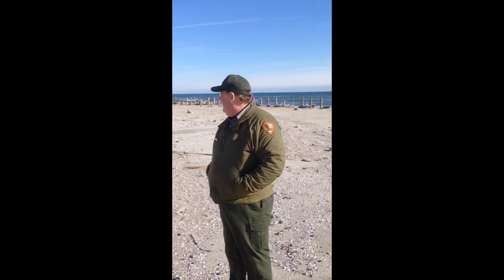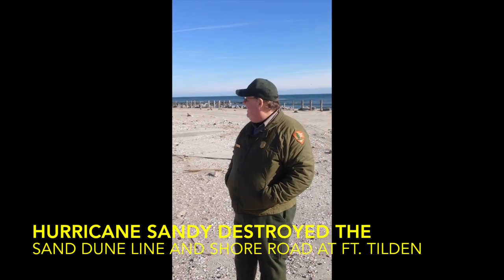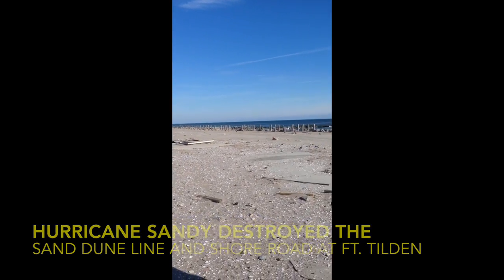This is all damage due to Hurricane Sandy. What had been a pretty substantial road was basically flipped and torn apart, all in a matter of hours, and the entire dune line — which was, in some areas, 15 to 20 feet high — was completely washed away.